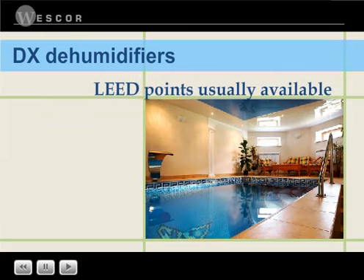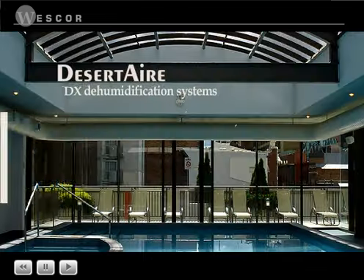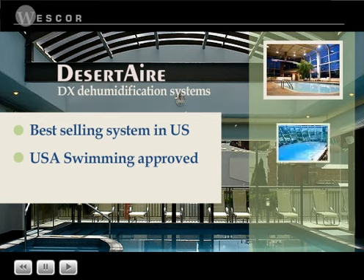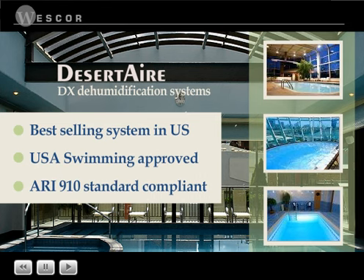LEED points for DX dehumidifiers are usually available due to large energy savings plus water conservation. Desert Air is the top selling indoor pool room DX dehumidification system in the U.S. and the only one approved by USA Swimming, the governing body of the U.S. Olympic swim team. Desert Air is guaranteed to meet ARI 910 standards for moisture removal efficiency.